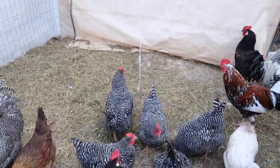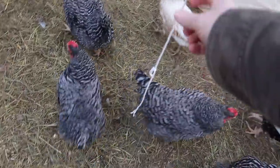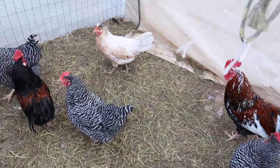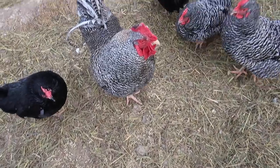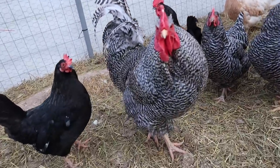Oh, the chickens ate the whole cabbage yesterday at some point. They didn't want to eat it in the morning, but when did you eat it, Mr. Biggs? When did you eat the cabbage?